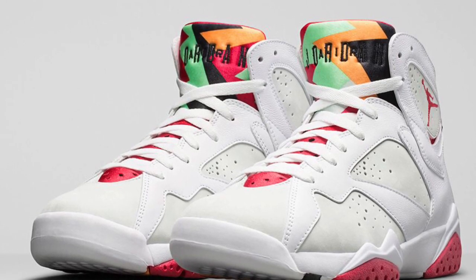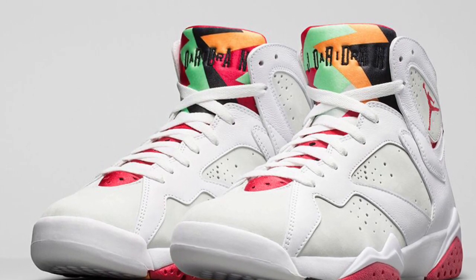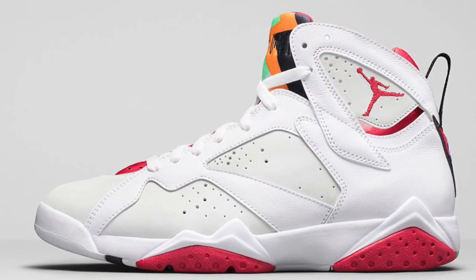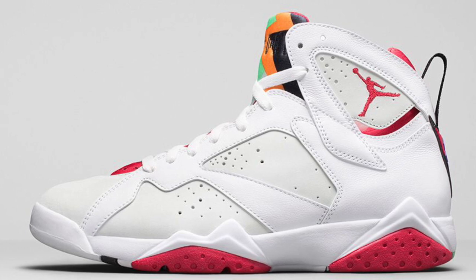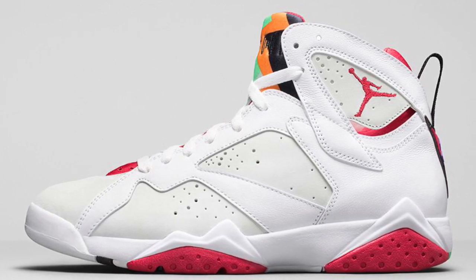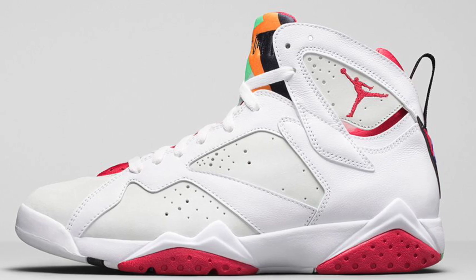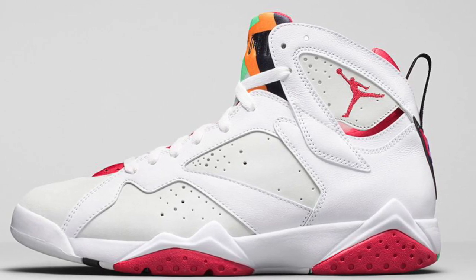Everything about it looks to be on point. Obviously this is a huge, huge shoe to Jordan collectors. Some people argue it's the best 7 out there. Me personally, my favorite 7 is the Bordeaux 7, but a lot of people will say this is the best 7 ever.